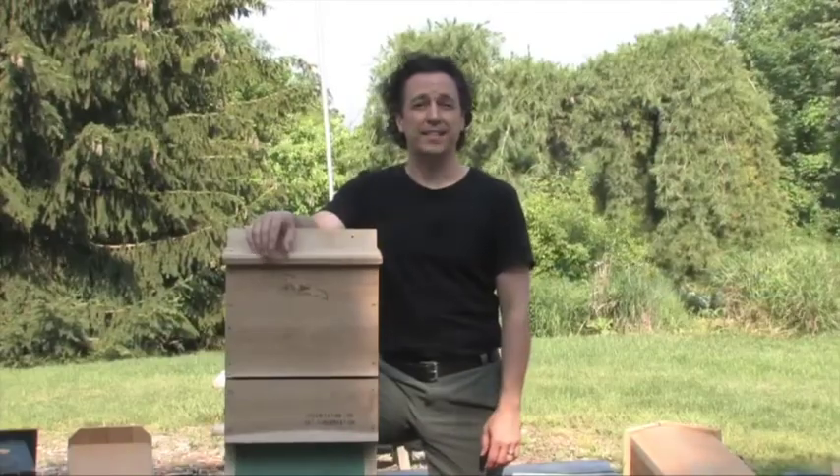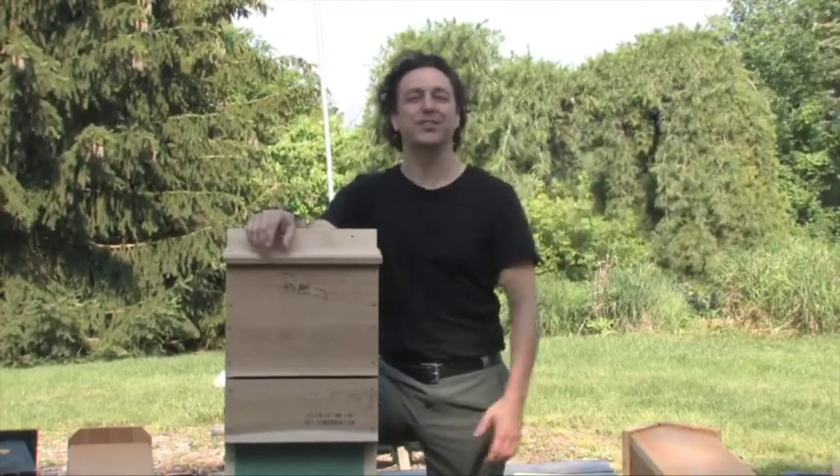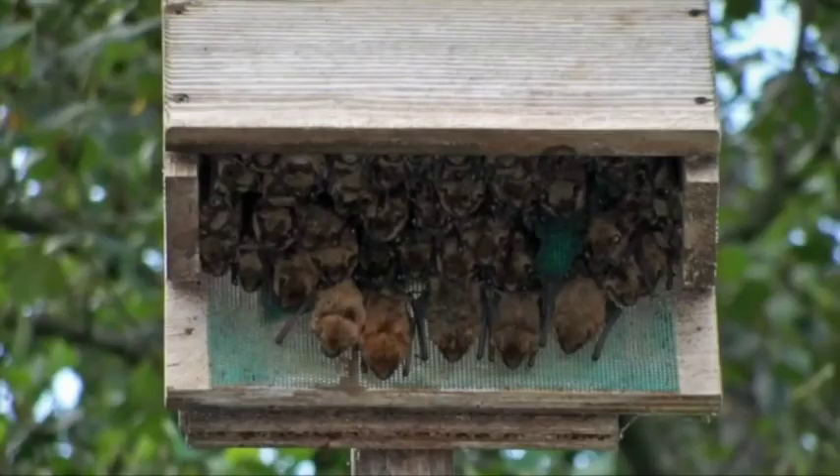The third reason is you might have bats living in your attic, behind your shutters, or underneath your siding. Bat houses give bats an alternative place to live.